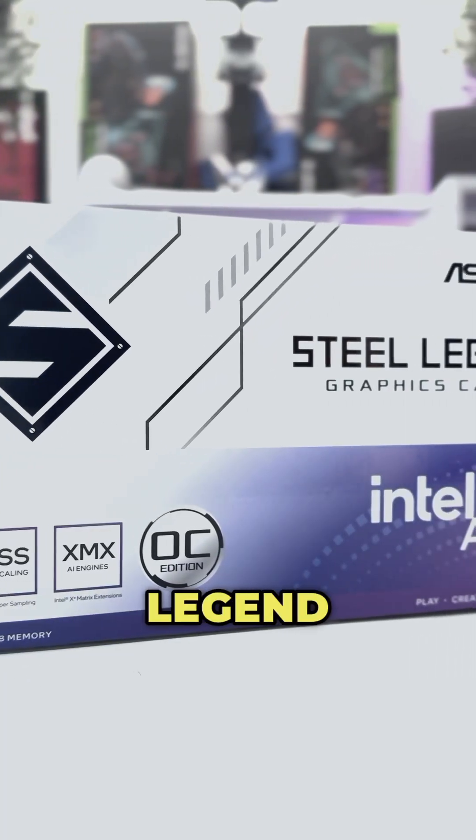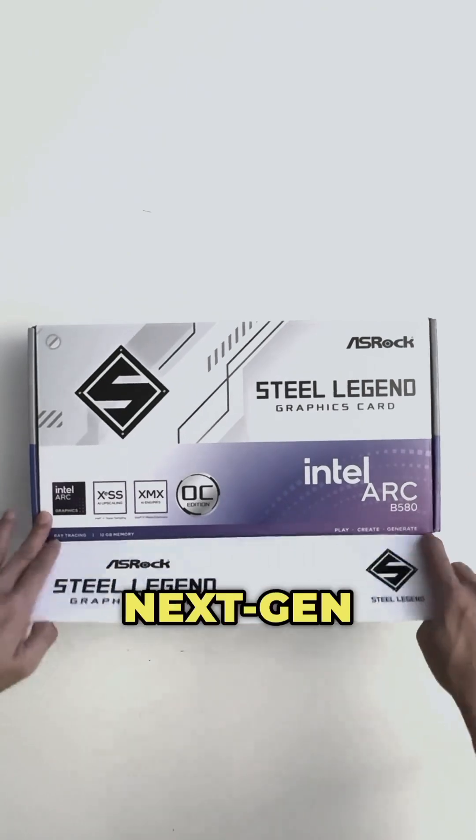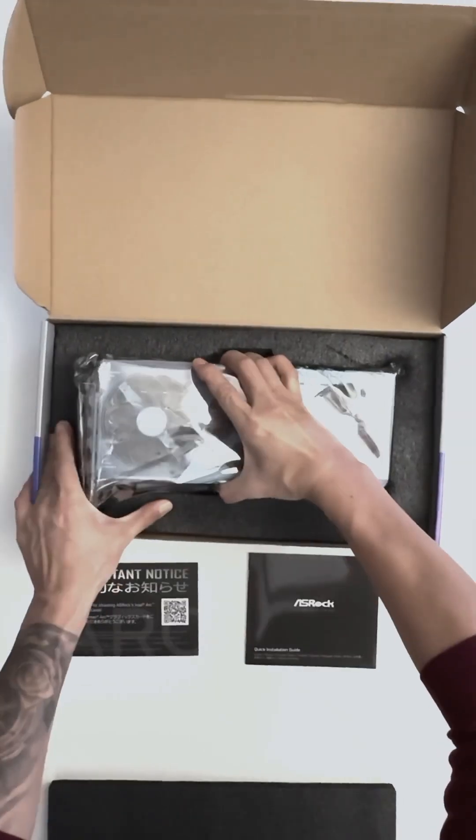What we have here is the ASRock Steel Legend Intel ARC V580 graphics card. It uses the latest next-gen ARC V580 GPU, codenamed BattleMage, featuring Intel's new XE2 HPG architecture.